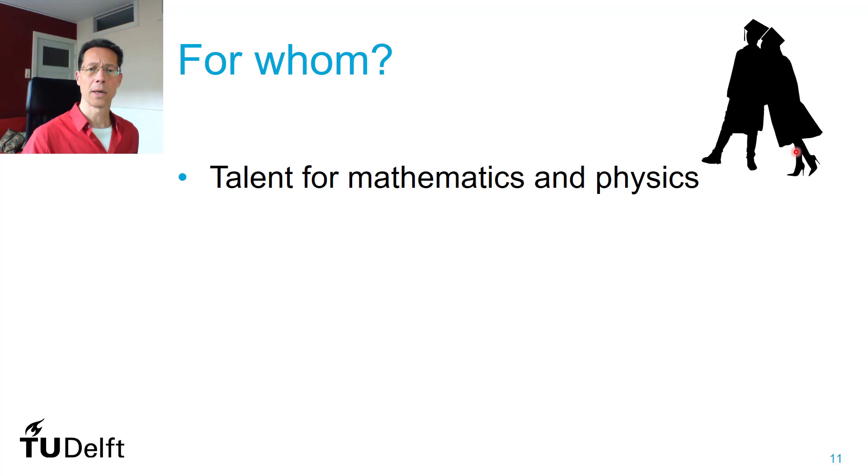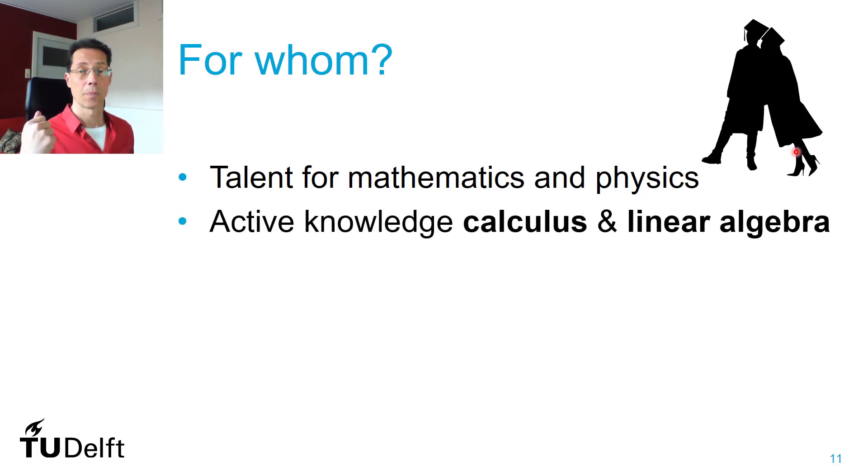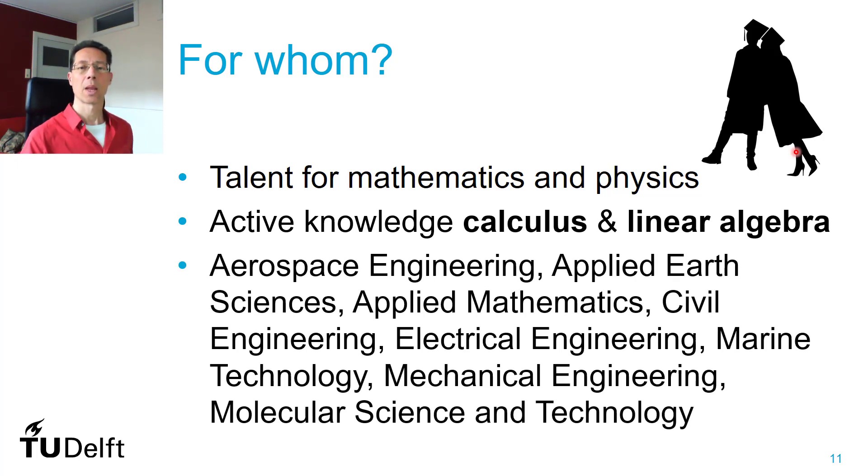For whom is this a good minor? You need a certain talent for mathematics and physics, and you need an active knowledge of calculus and linear algebra. It's our experience that students who follow any of these bachelor courses have an active knowledge of mathematics. If you felt comfortable at secondary school with mathematics and physics, then you will be able to take this minor. This is the only requirement for registering.